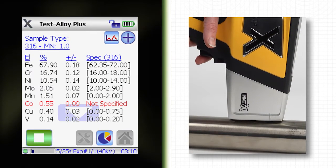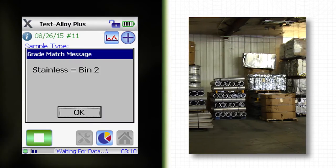Or you could add instructions that are specific to a task — in this case, marking material for later handling.